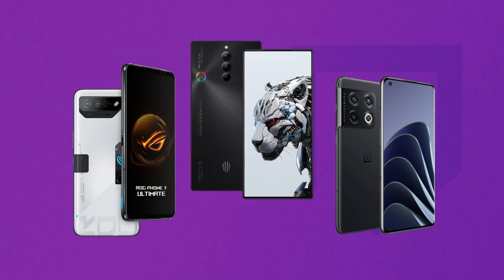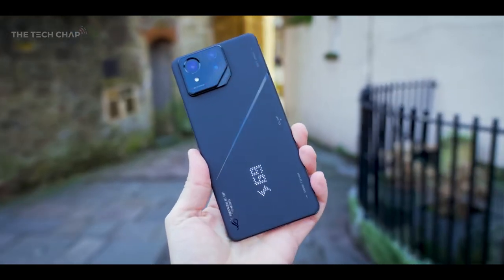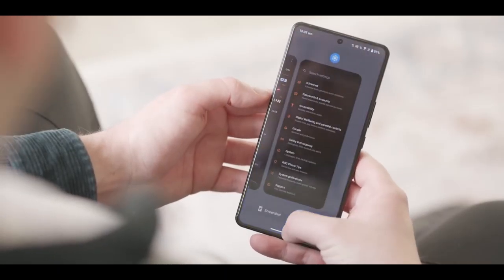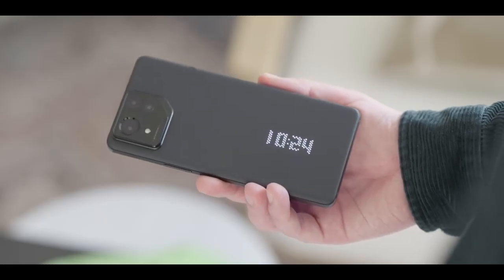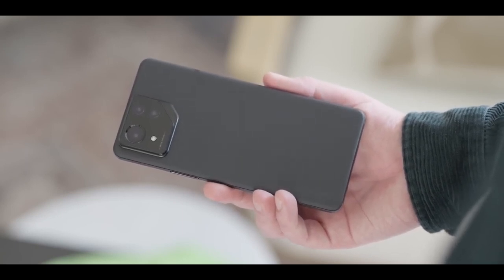Well, enter the new ROG Phone 8 Pro, aiming to address these concerns while retaining its status as the ultimate gaming phone. Today I'm reviewing the ROG Phone 8 Pro. Asus is striving to pack all the customary gaming extras into a more compact, sleek, and overall superior everyday phone. The question remains though — have they succeeded? Is it the king of gaming phones? Well, here's my take.